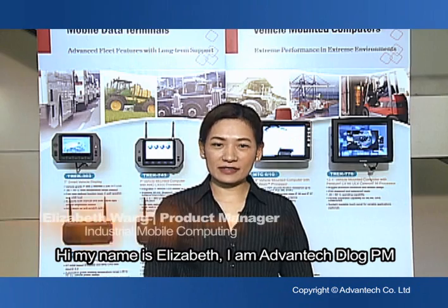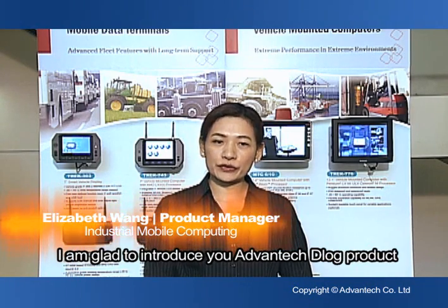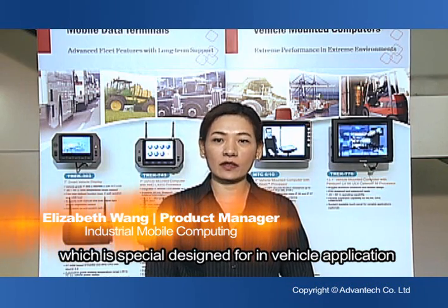Hi, my name is Elizabeth. I am Advantech Delog PM. I'm glad to introduce you to Advantech Delog products, which are specially designed for in-vehicle applications.